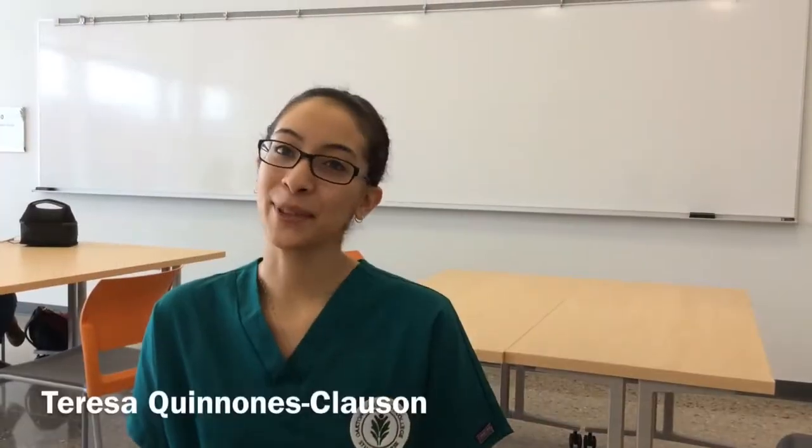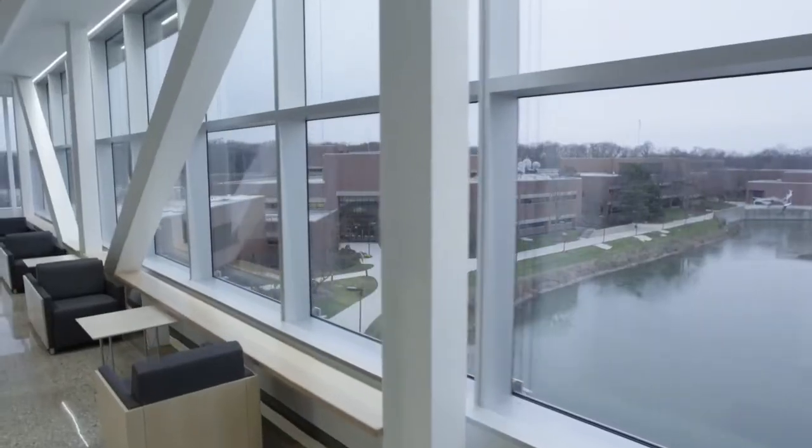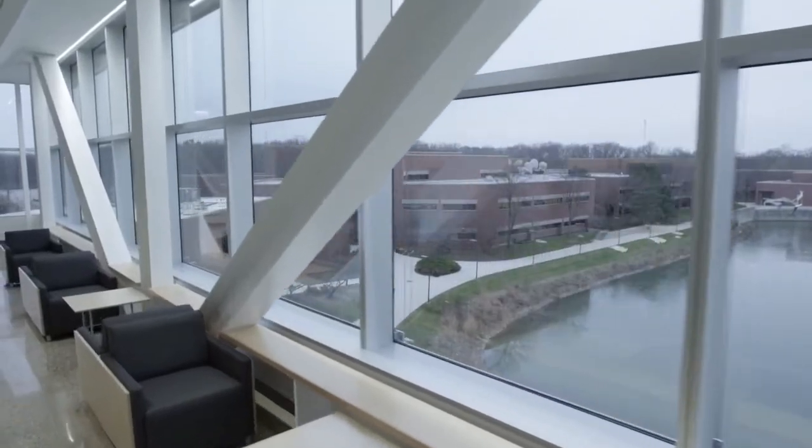I absolutely love the Lee Center. I think one of my most favorite things about the Lee Center is the fact that there is so much light everywhere. There are no dark colors, nothing like that. Everything gets brought in and there's no chance of ever falling asleep in class.